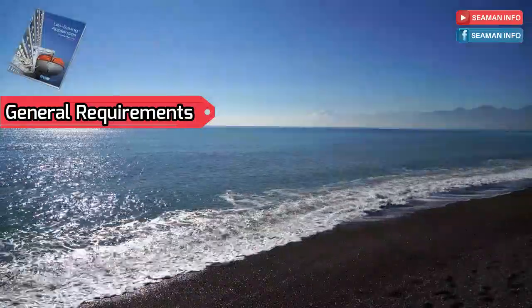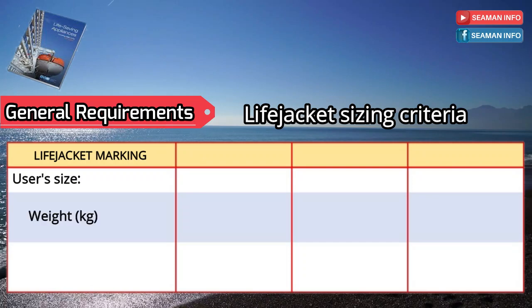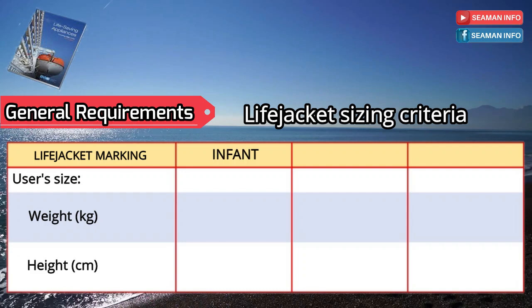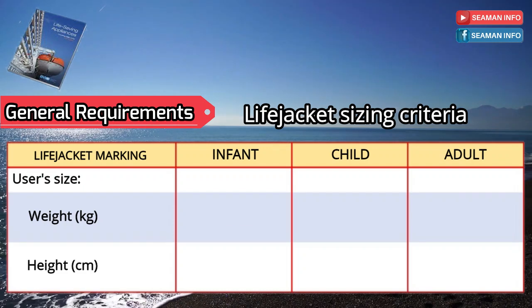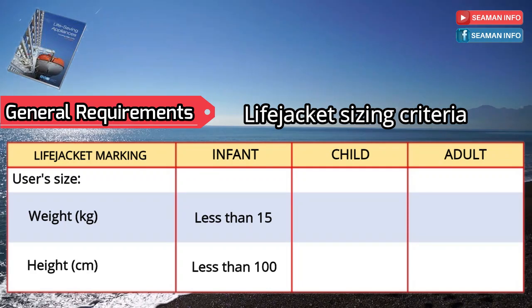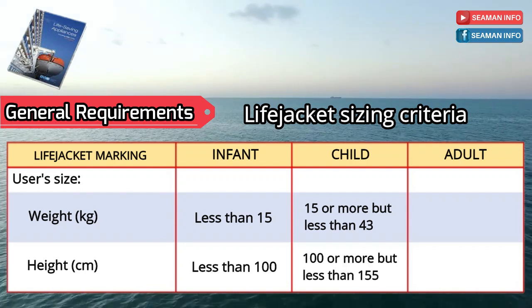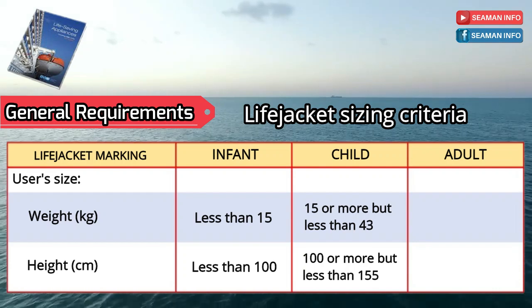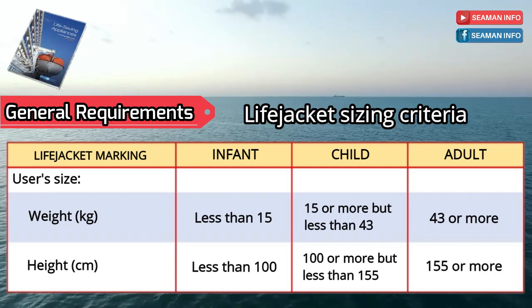The life jacket sizing criteria are as follows, marked by weight in kilograms and height in centimeters. For infant: weight less than 15 kg and height less than 100 cm. For child: weight 15 or more but less than 43 kg, and height 100 or more but less than 155 cm. For adult: weight 43 kg or more and height 155 cm or more.